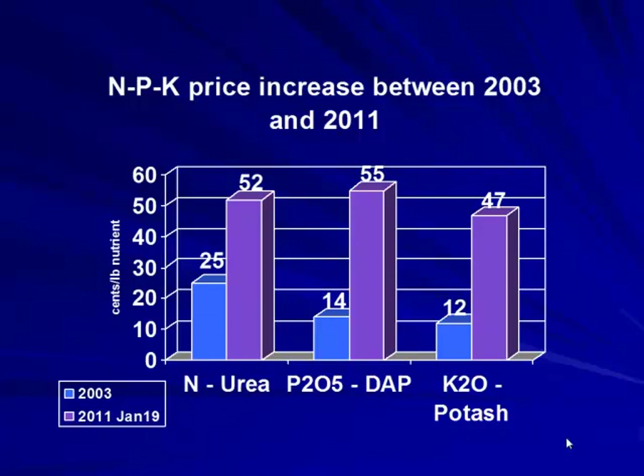Comparing fertilizer prices from 2003 to 2011: urea went from about 11 cents to 52 cents per pound of nitrogen, phosphorus from 14 cents to 55 cents per pound, and potash from 25 cents to 47 cents per pound — prices more than doubled. This is why we now place real dollar value on manure. If you're pumping it away for free, you're giving away a phenomenal amount of nutrient value.